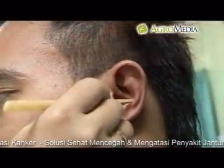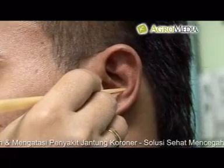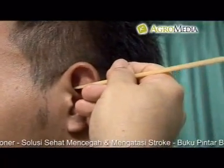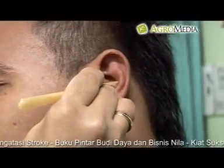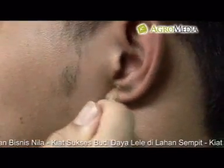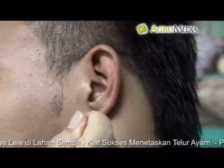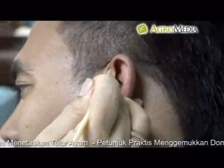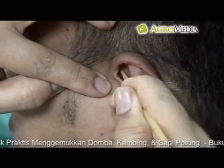Titik pusat saraf telinga untuk diabetes melitus: pijat titik lambung, titik usus 12 jari, titik pankreas, titik kelenjar endokrin, kelenjar prostat, titik mata, titik organ kelamin luar, dan titik syaraf penyeimbang. Lakukan juga pemijatan pada titik yang sama di telinga kanan.